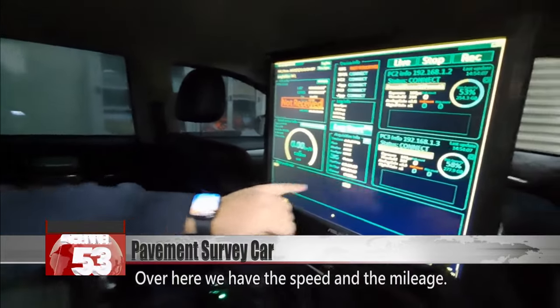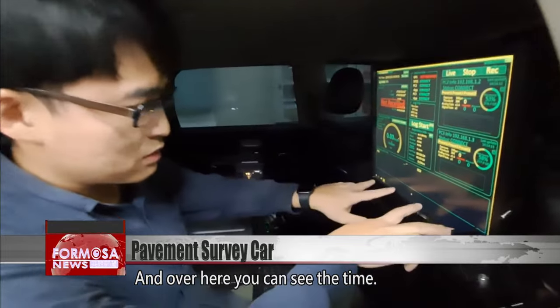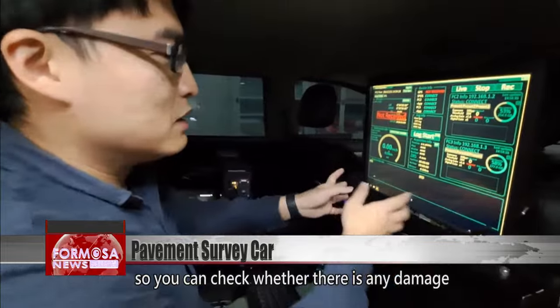Inside the vehicle, operators can check the mileage, speed, and the time on the dashboard displays. On the two sides, real-time footage pops up so you can check whether there is any damage visible in the image.